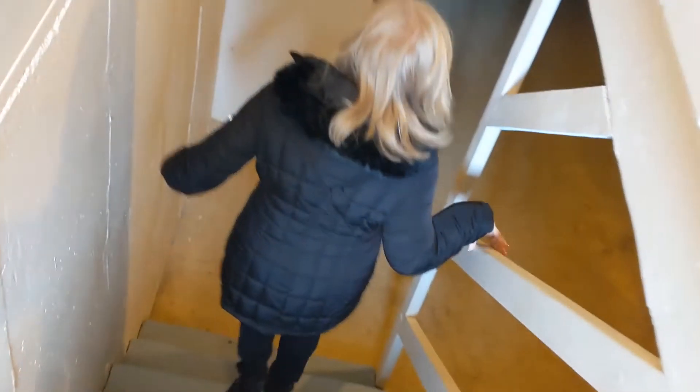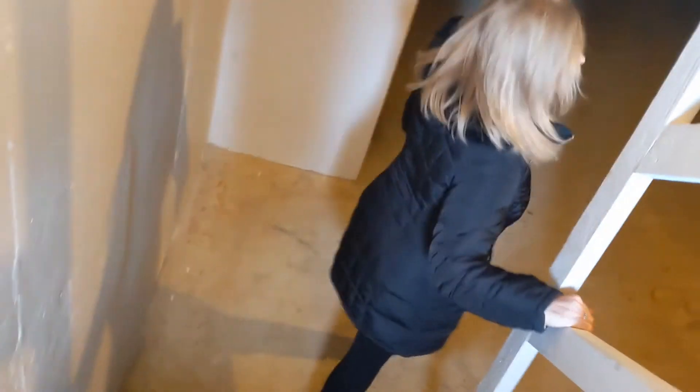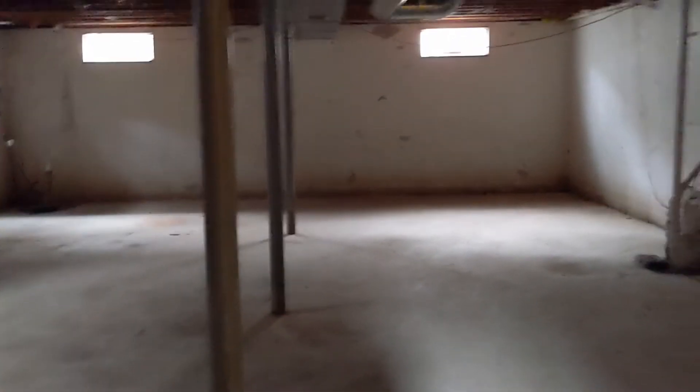Let's get a quick walk down to the basement. It's a little dark down here but you'll be able to see this better in person. It is nice and dry — there is a sump pump, a water softener, and your furnace. Plenty of crawl space area if you need additional storage.